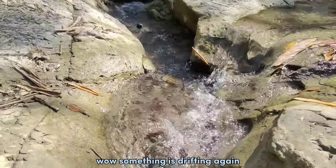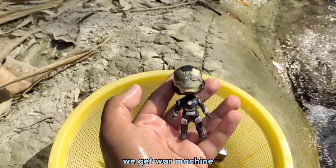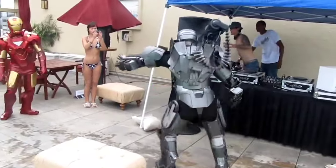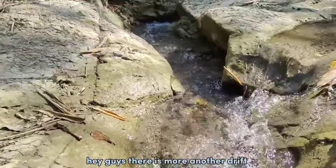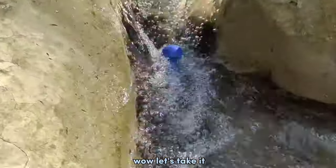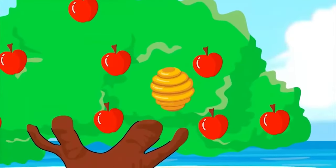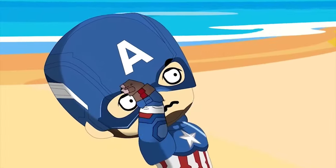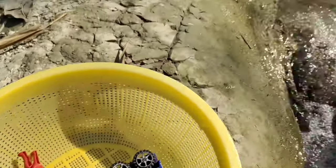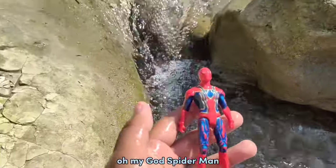Wow, something is dripping again. We get the water machine. Hey guys, there is a Moranato drip. Wow, let's take it — this is Captain America!